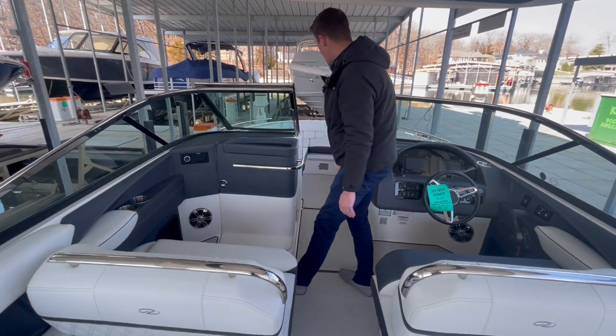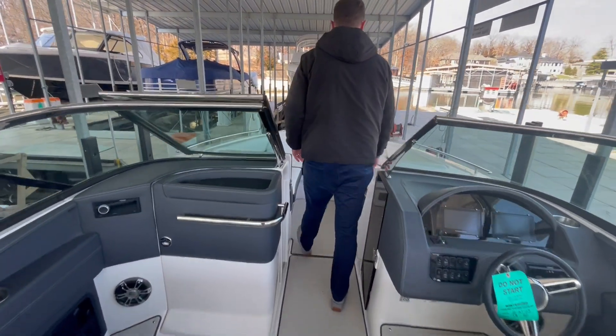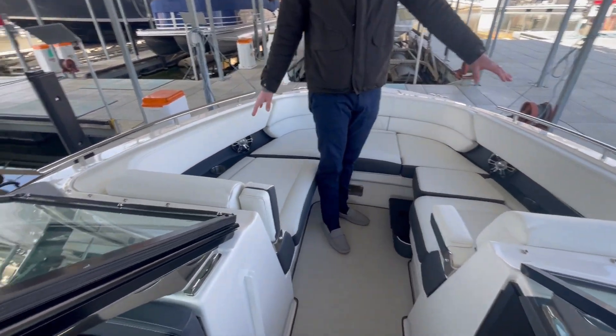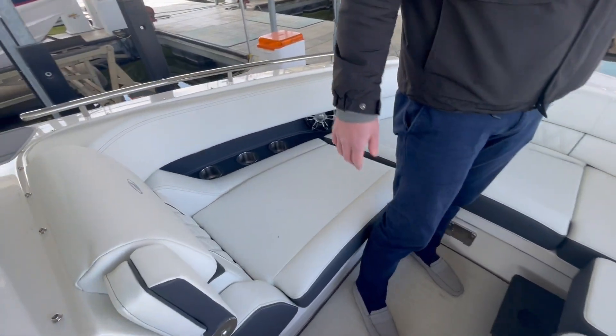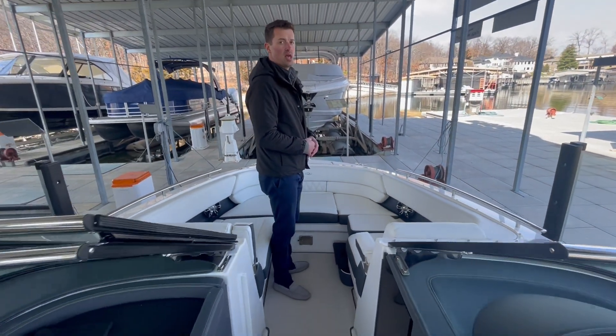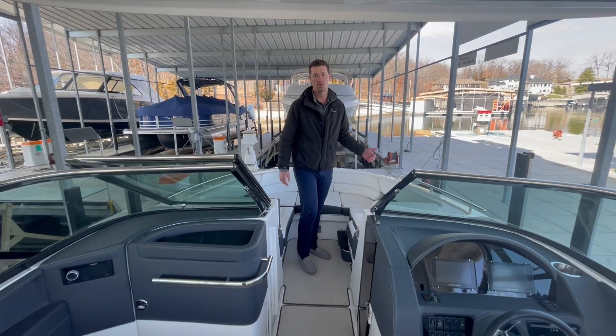And then if you'll follow me up to the bow here, a couple different seating options. You've got your loungers with armrests and filler cushions. You can take those out if you'd like to give you a different seating configuration. And also this boat is equipped with a windlass.